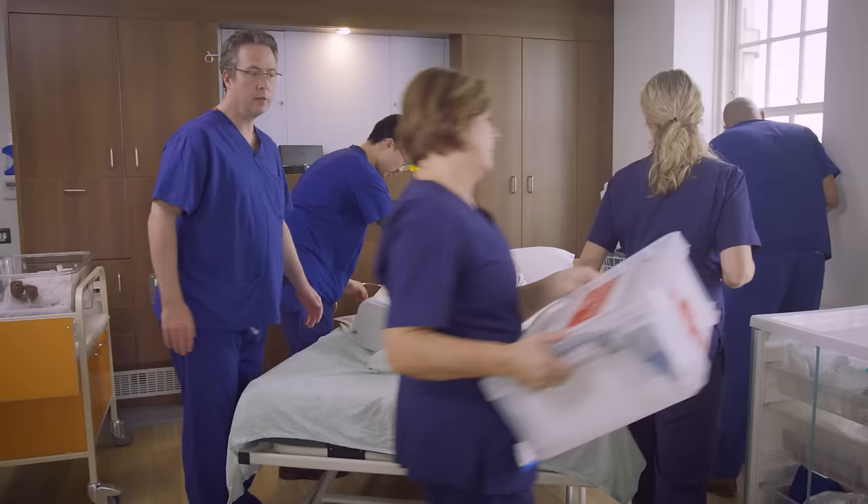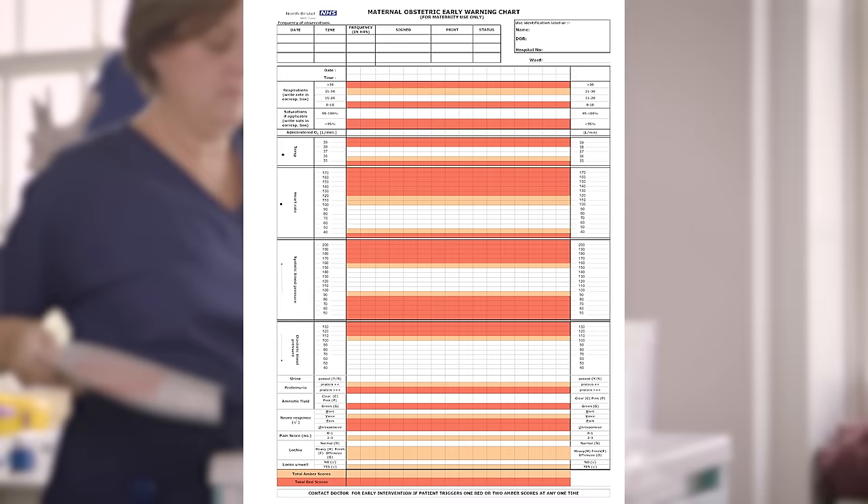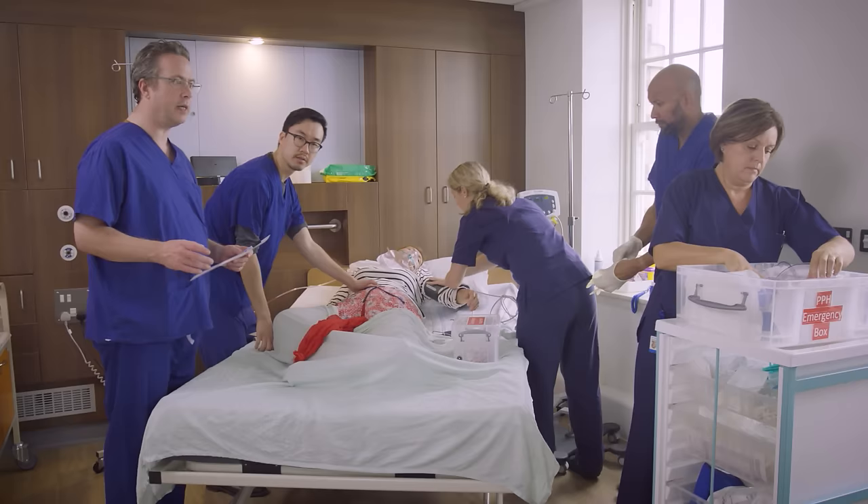Maternal observations should be documented on a maternal early warning chart, which should help to alert the team members to the severity of the problem. An algorithm can be used to focus on stopping the bleeding and making a full assessment and plan.